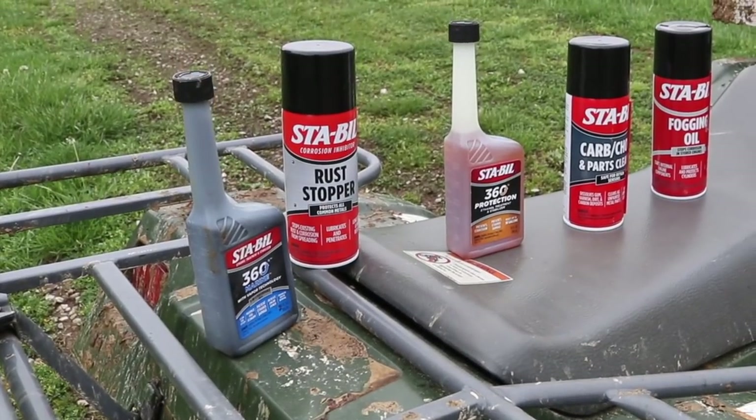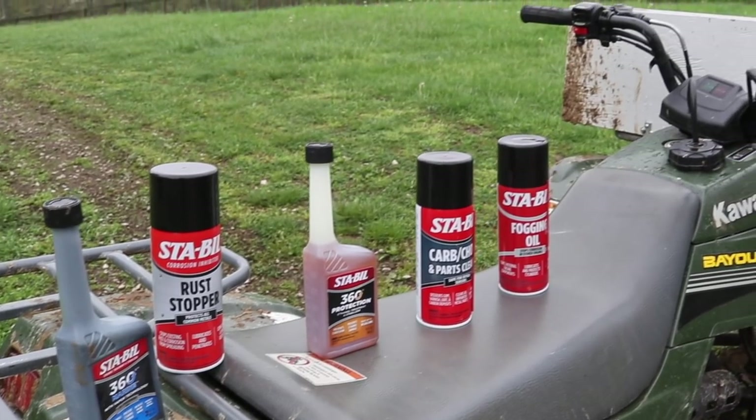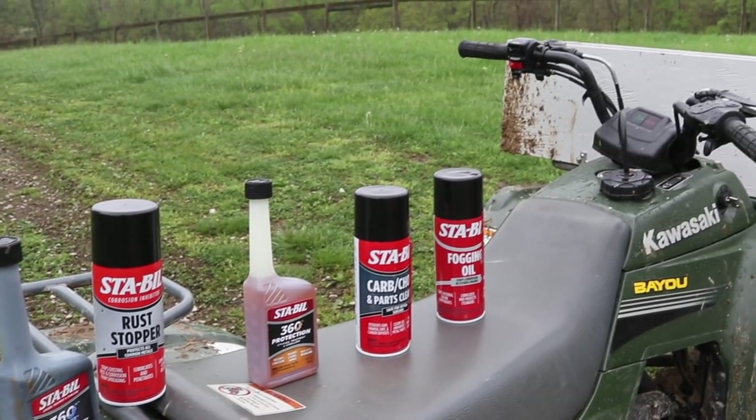A big thank you to Stable for sponsoring this episode and supporting my channel. Learn more about Stable and the Copperhead National Dual Sport at the links in the description.